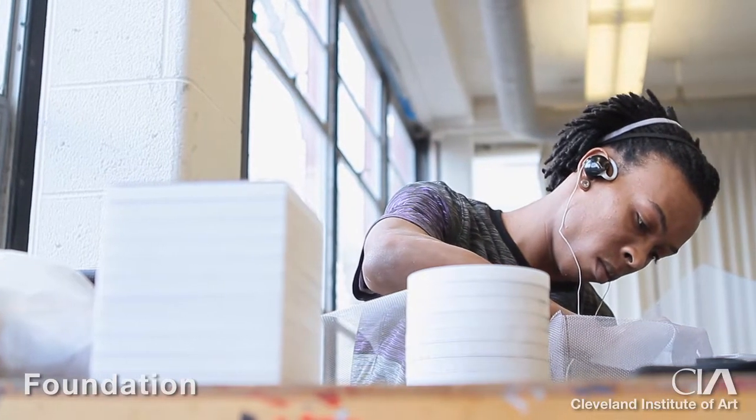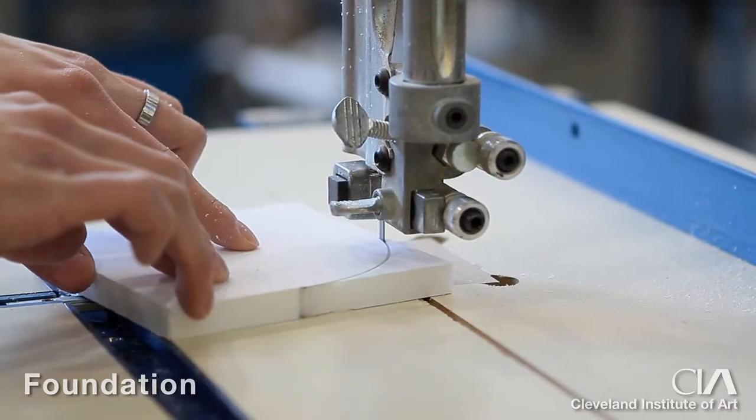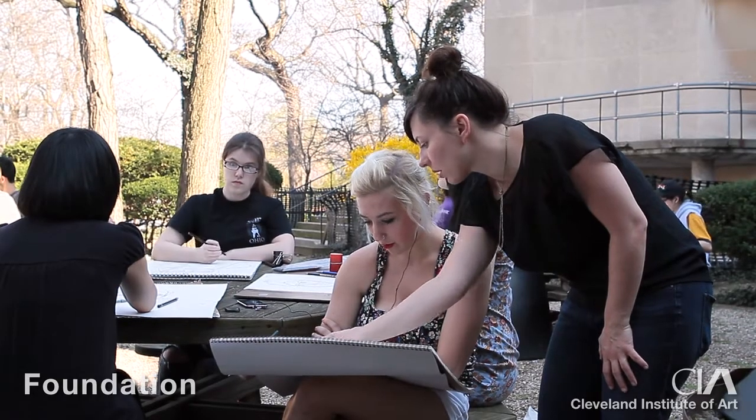We really want to encourage students to explore, to be open-minded, open to discovery, and above all to take ownership for the work that they're doing in the first year.